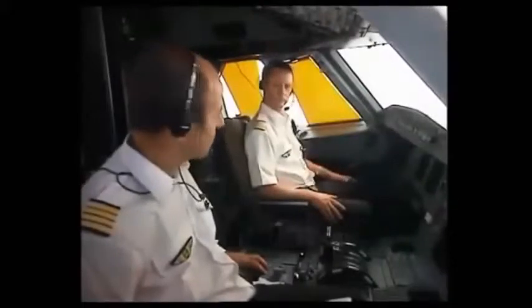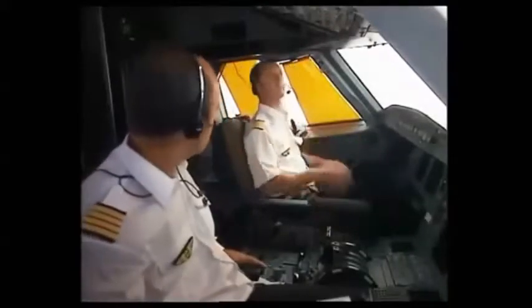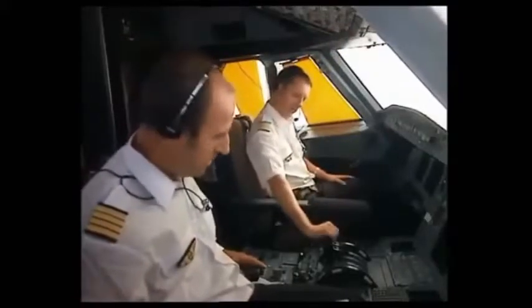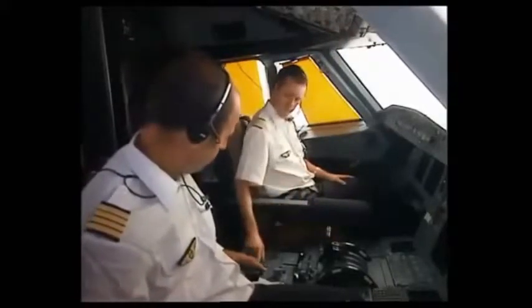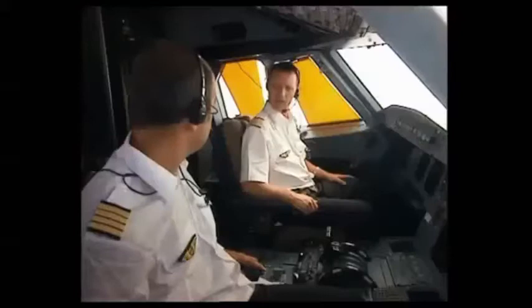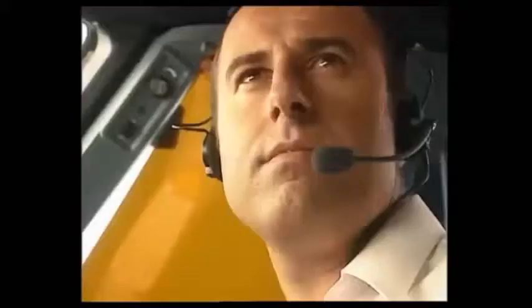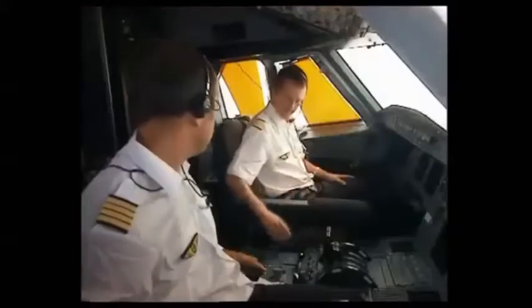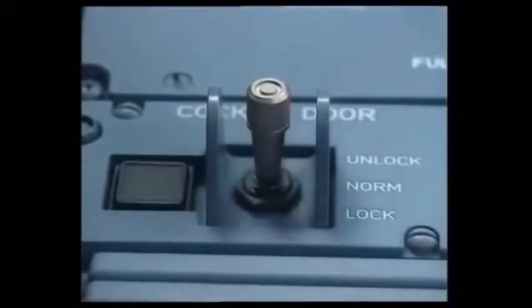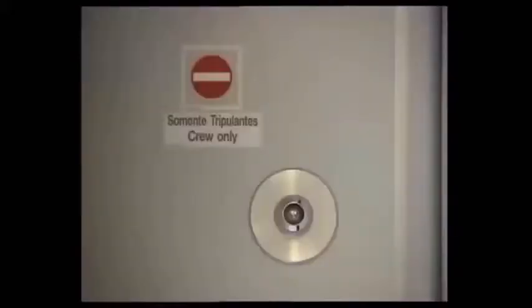Now let's see how the system works when the crew needs to lock the cockpit access door. When the door is closed, its normal state is locked. If the purser does not apply the normal procedure for requesting cockpit access, the captain decides to lock the door. The captain moves the toggle switch to the lock position. The open light remains extinguished, and on the code pad the red LED is lit, confirming the door is locked.